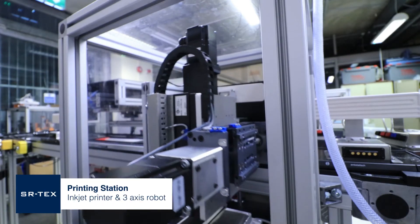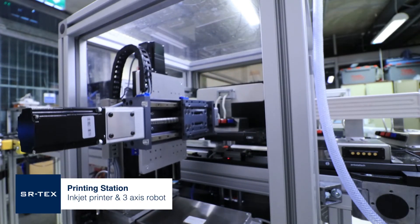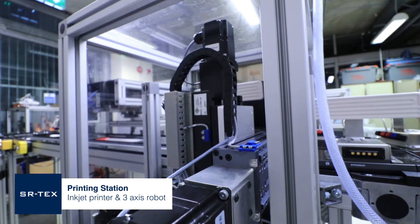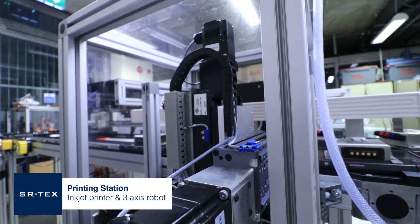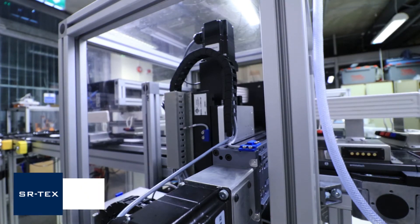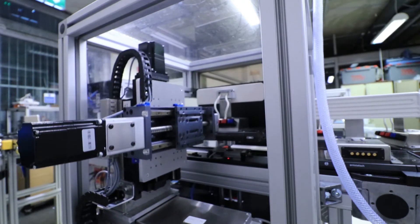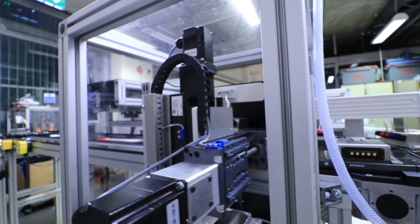The printing station prints custom serial numbers, achieved via an inkjet printer and a 3-axis robot. The location, orientation and format of the serial number can be specified by the user. Only fully validated parts receive serial numbers.